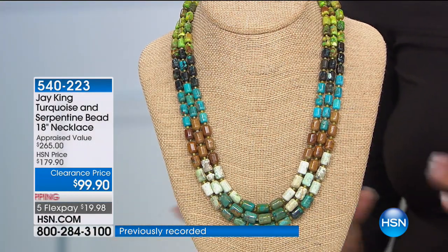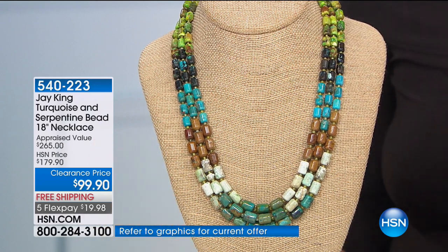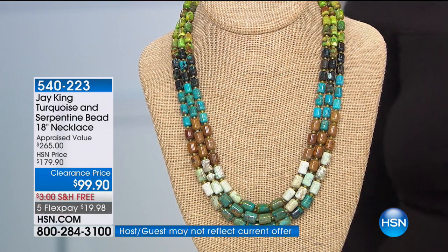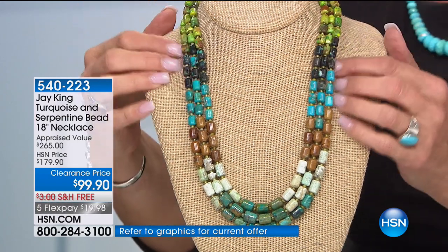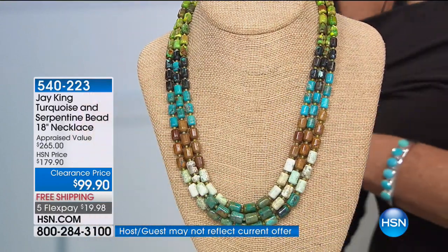It's clearance price for the final time. There are 400 available — that's it. Instead of appraised at $265 or $179, it's under $100 with five flex pays, and we even threw in free shipping. This is truly spectacular — you've got a combination of five different turquoises and a Korean serpentine.